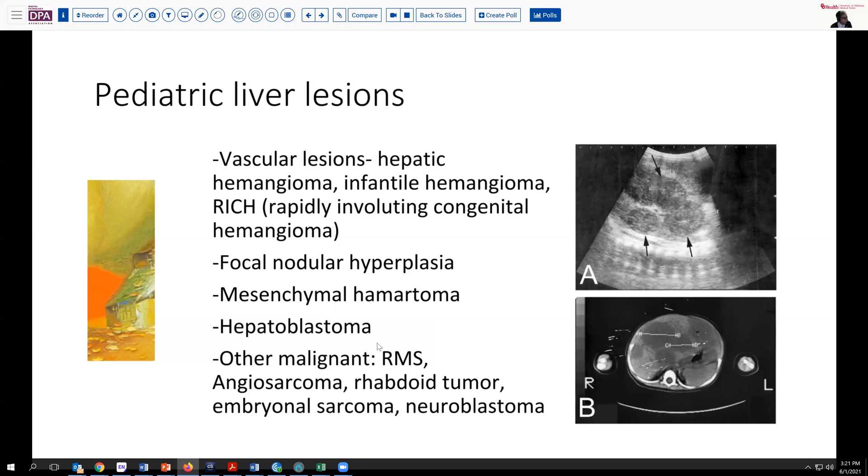Hepatoblastoma is the most frequent malignant tumor in the pediatric liver, but others such as rhabdomyosarcoma, angiosarcoma, rhabdoid tumors, embryosarcoma, and metastatic neuroblastoma round out the list. Given this patient's history of apparent heart failure, it was felt he was probably in the category of vascular lesions, leading to significant right-to-left shunting.